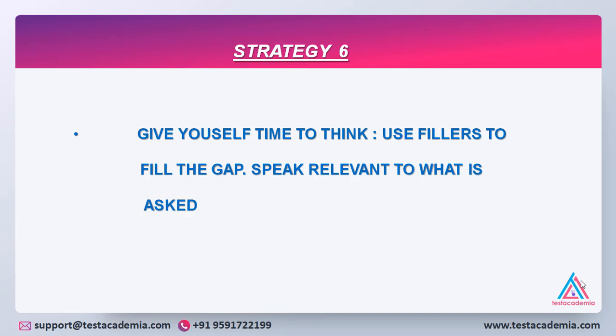Strategy number six: give yourself time to think and use fillers to fill the gap. Speak relevant to what is asked. Do not go about answering what you want to answer, but it is very important to understand the questions very well and answer only what is asked.